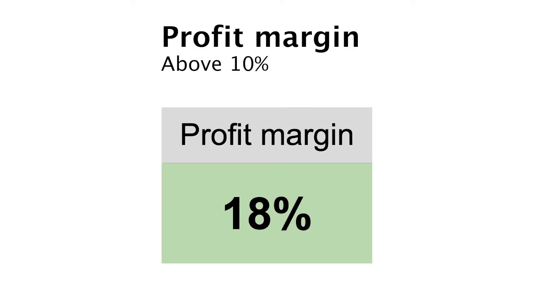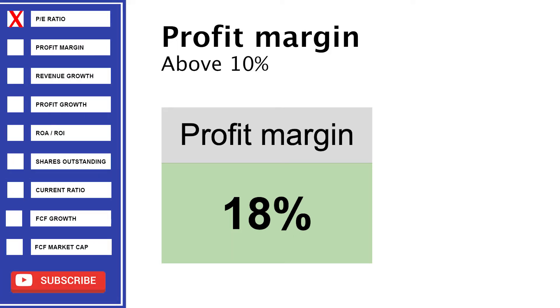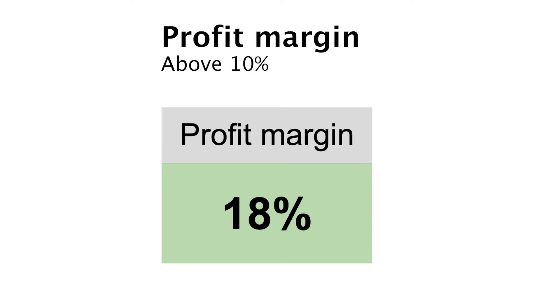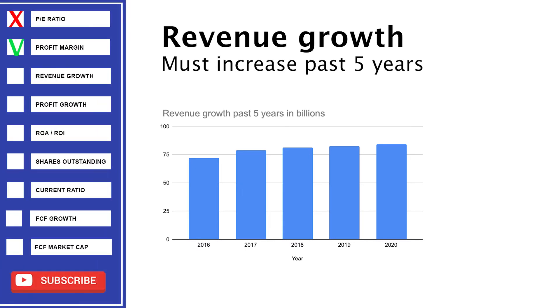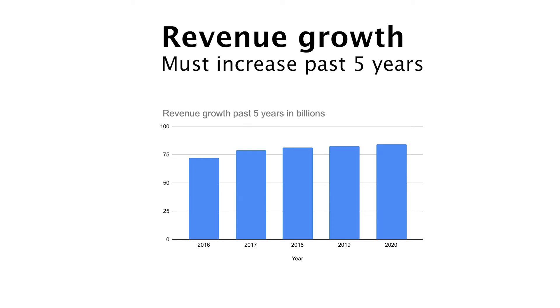The profit margin is at 18%. This is very nice and consistent over the past year, so it's a big check. I want this number above 10%, so they do a good job. Since 2016, the revenue is up 17%, so that's a big check again. They grew at 4% annually in the past 5 years — this is not a lot, so keep that in mind.